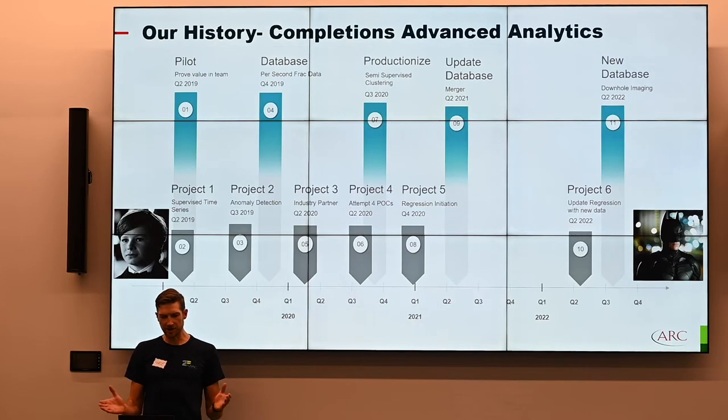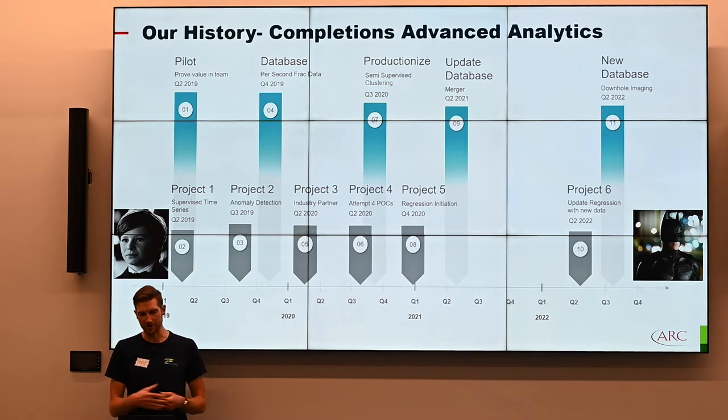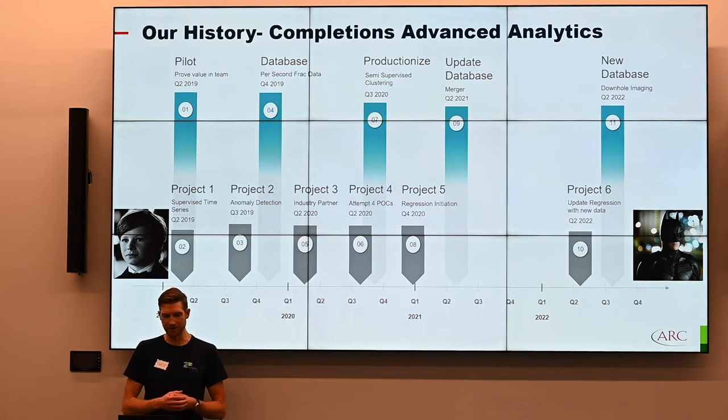That's the background you need. Now we can jump into the six case studies — going from when we started as a young Bruce Wayne, motivated but probably a bit naive, moving toward becoming the dark knight saving ARK on a regular basis with the data problems we're trying to solve.